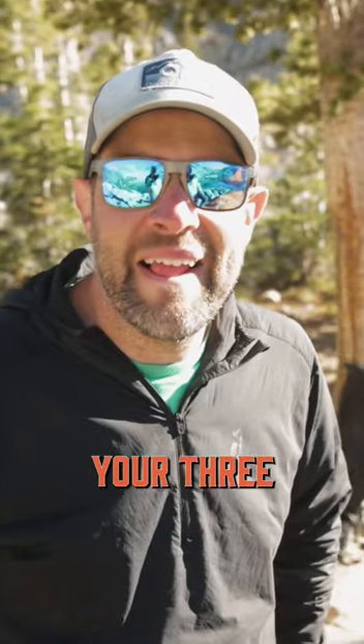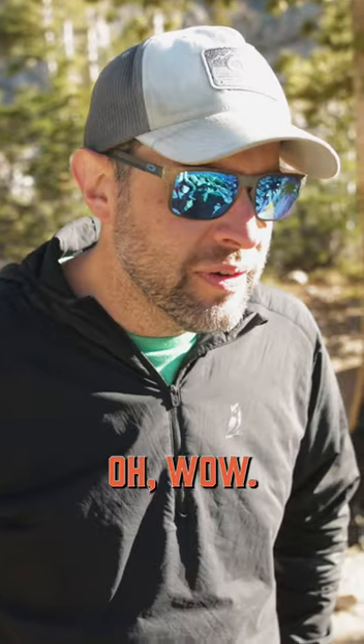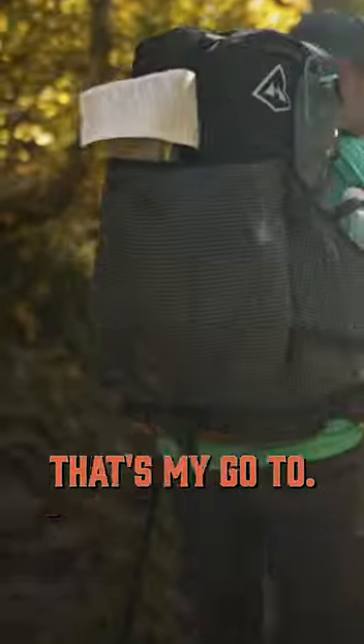Hey Dan, what are your three favorite pieces of gear that you've backpacked with here today? Backpack for sure. Hyper Light Mountain Gear Southwest 3400. That's my go-to.